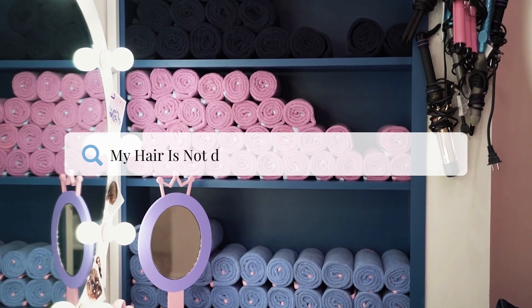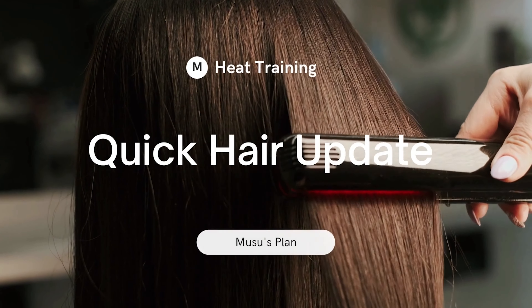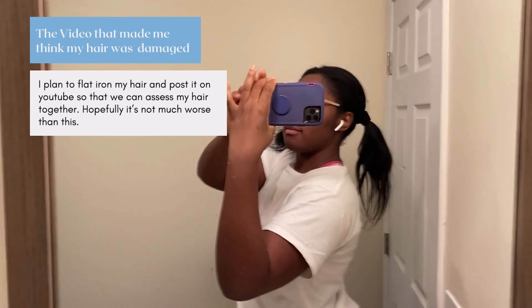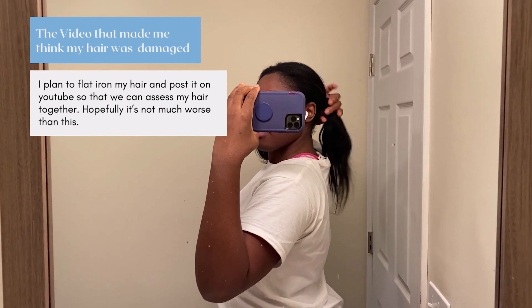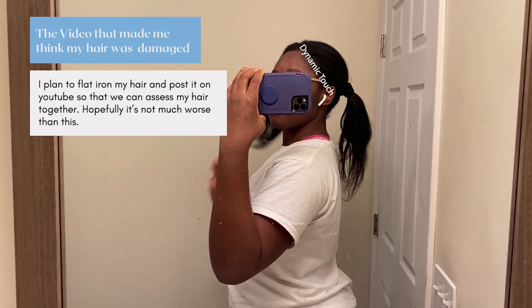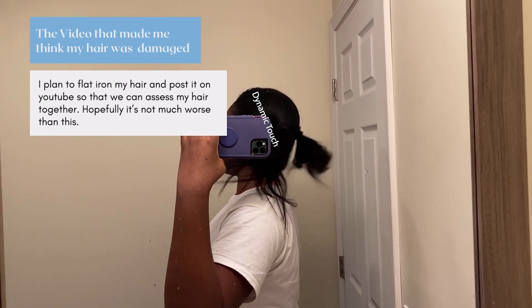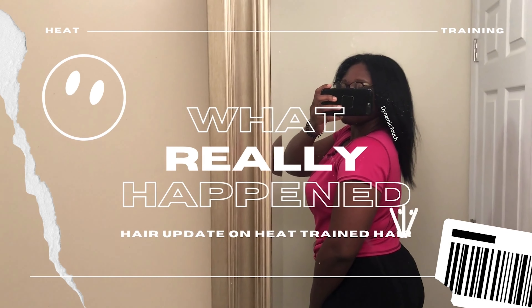Hello you guys and welcome back to Dynamic Touch. Recently I posted a video showcasing what I thought was damaged hair — I saw major breakage after using a brush and thought it was causing my hair to thin out, which was a huge concern to me. I even thought it was causing me to have thin ends, and I was extremely worried and stressed out about this. Apparently, this was all in my head.